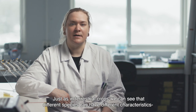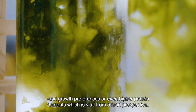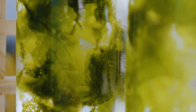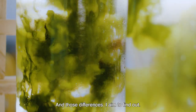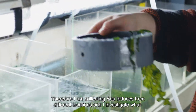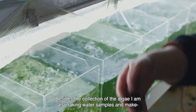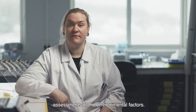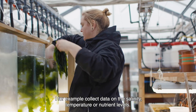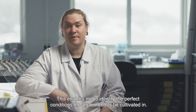Just as in terrestrial crop plants, we can see that different species can have different characteristics and growth preferences or even higher protein contents, and this is vital from a food perspective. Therefore, I am collecting sea lettuces from different locations and investigating what environment they prefer to inhabit. Besides the collection of the algae, I am also taking water samples and making assessments of the environmental factors — for example, I collect data on the salinity, temperature, or nutrient levels. This enables me to identify the perfect conditions the algae need to be cultivated in.